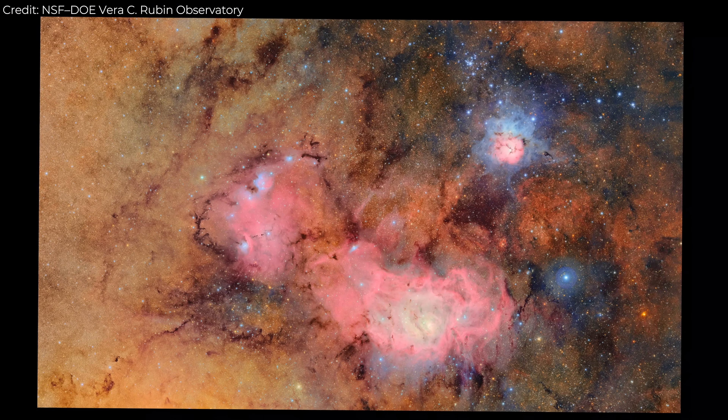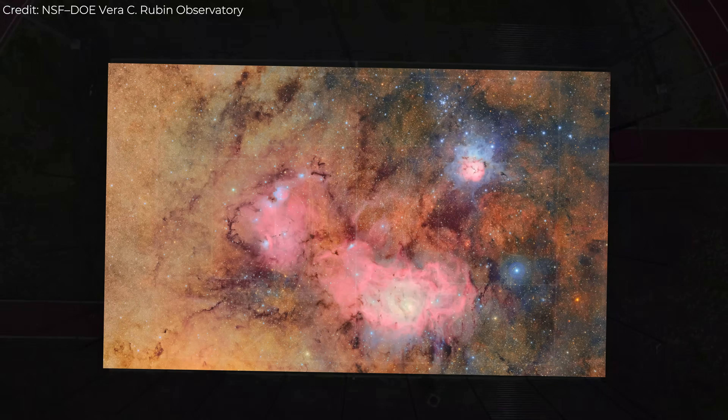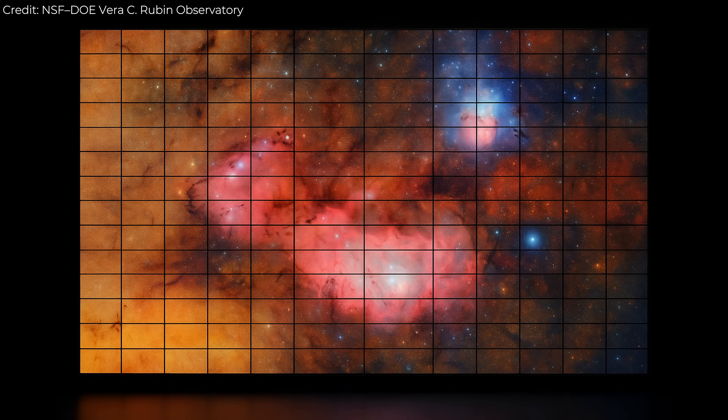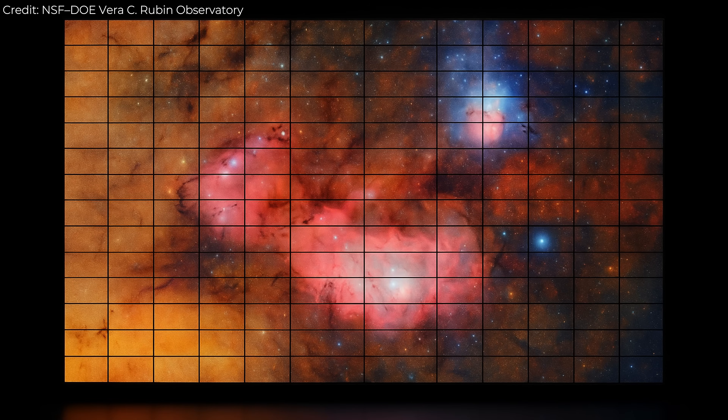If you printed one Rubin image at full resolution, it would cover a basketball court. If you tried to display it on 4K screens, you'd need about 400 of them all running at once. That's how big each photo is.